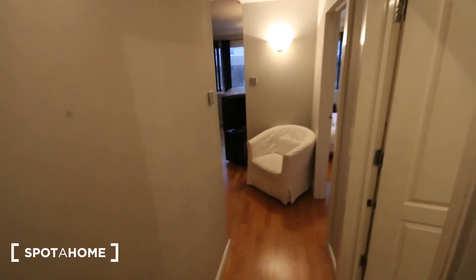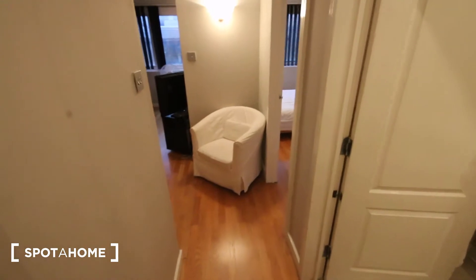Let me show you around. We're on the fourth floor and there is an elevator so no worries about that. The front door is just behind me and this is the hallway. First thing we've got is the bathroom.